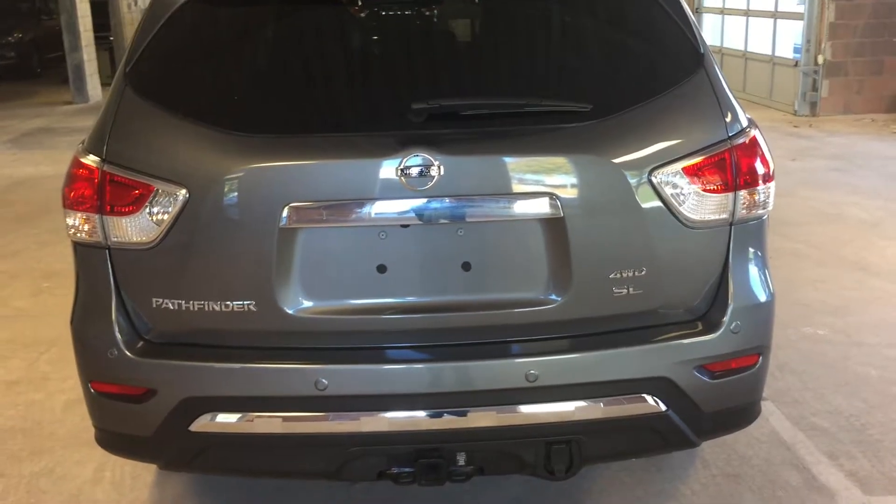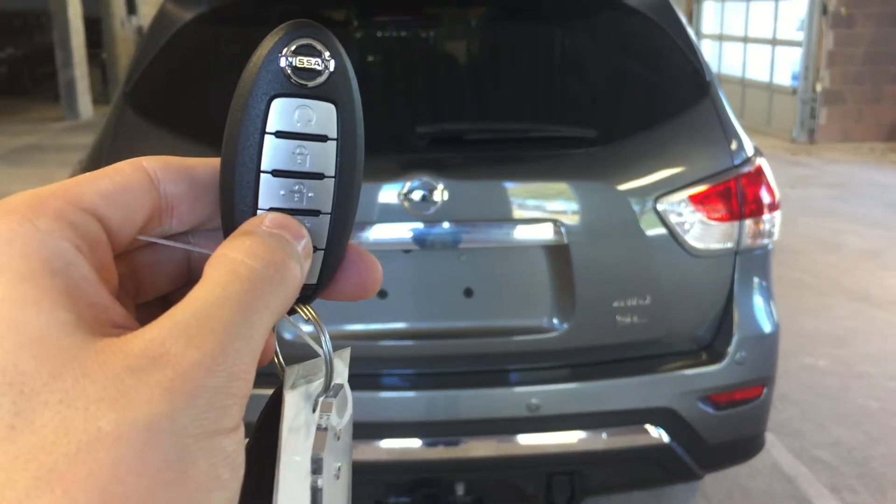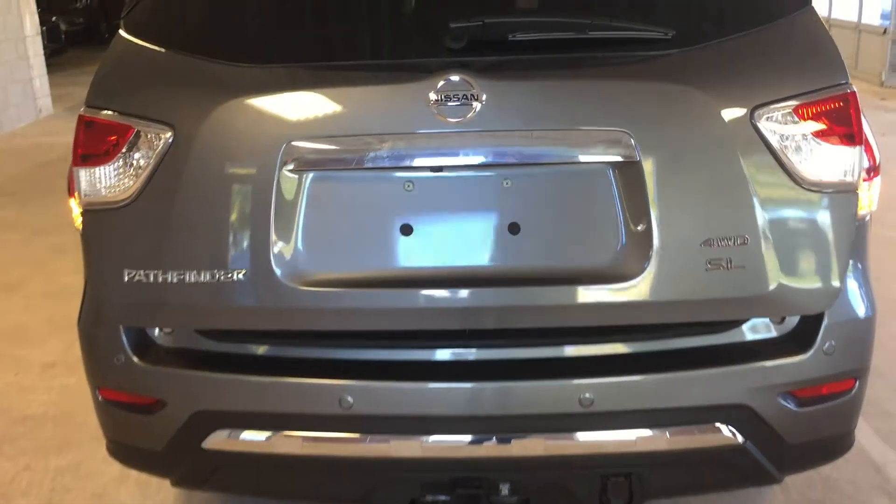Up top we have the rear view mirror with built-in garage door opener presets. Sunglasses storage and your tilt sliding sunroof above the front seats — one touch tilt, one touch open and one touch close. The cover for that, and this control here is the cover for the moonroof located over the rear seats, with one touch open and close for that as well.